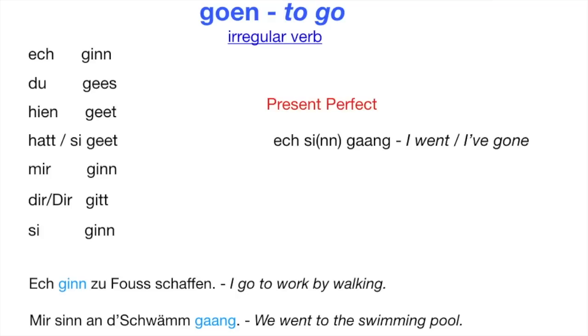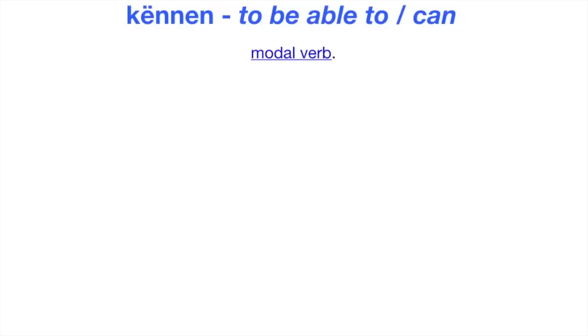As you can see, Goen is a verb expressing movement, so we use the helping verb Sinn. Let's move on with Können. Können means 'to be able to,' 'to can.' Können is a modal verb. You can learn more about Können in another lesson called Introduction to the Luxembourgish Modal Verbs, Part 1 — I have put a link under this video.